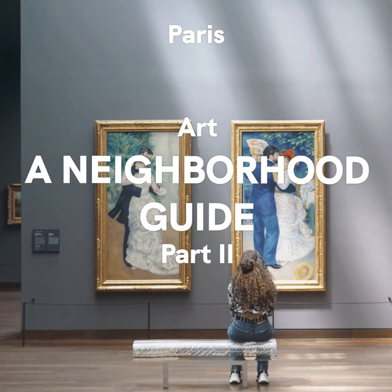Welcome to Circa. This is the second episode of a two-part guide to everything art in the City of Lights. There will be maps, notes, and info on the places mentioned in this episode in the Circa app, as well as all the other full guide episodes to this wonderful city. So if you want to experience the best of the Paris art scene, you're in the right place.